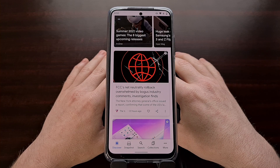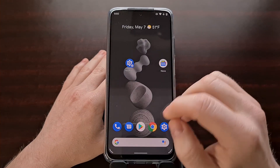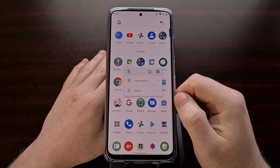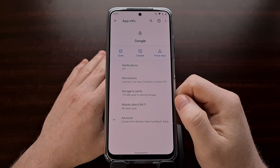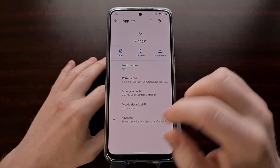So if this is happening to you, the first thing you may want to do is find the Google application on your phone and go to the app info page.